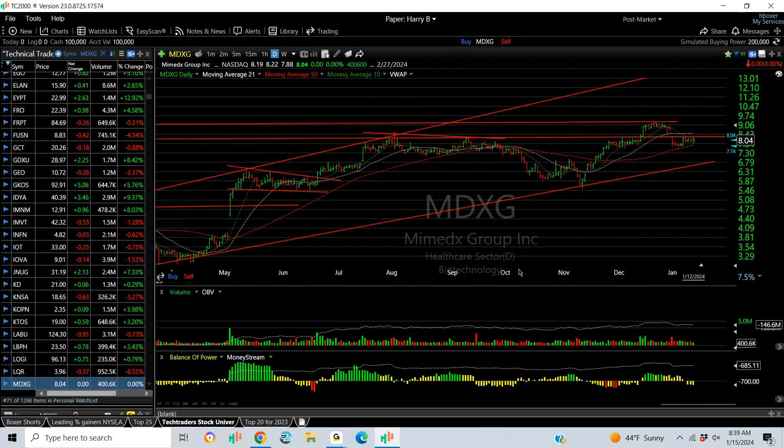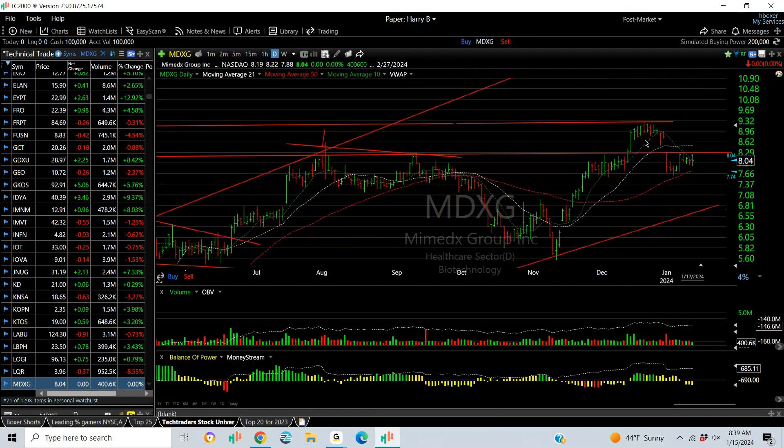MDXG was a Tech Trader swing and it broke out, but then rolled over. I'm concerned about any break below the current level — there's your stop. If it sets up a flag or wedge in here and breaks out, the first thing to watch for next week is getting back over 8.30. Then your target is 9.35 and 10.50–11.